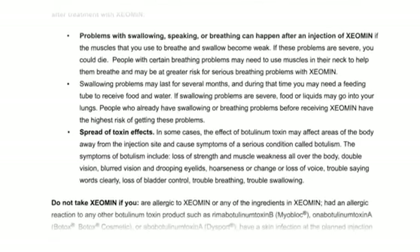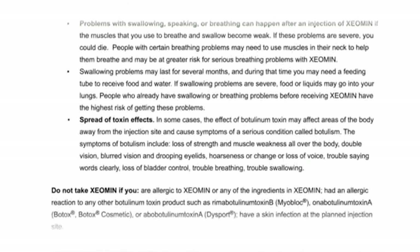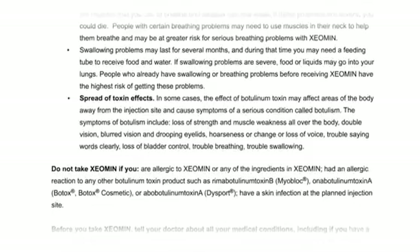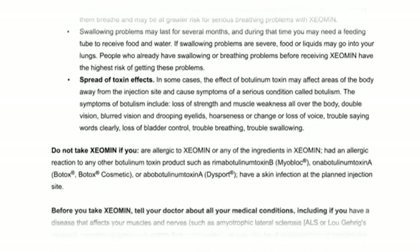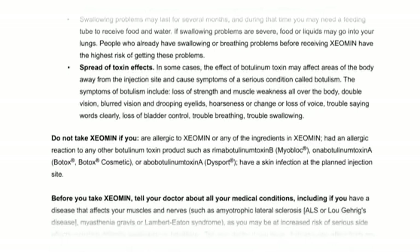Spread of Toxin Effects: In some cases, the effect of Botulinum Toxin may affect areas of the body away from the injection site and cause symptoms of a serious condition called botulism. The symptoms of botulism include loss of strength and muscle weakness all over the body, double vision, blurred vision, drooping eyelids, hoarseness or change or loss of voice, trouble saying words clearly, loss of bladder control, trouble breathing, and trouble swallowing.